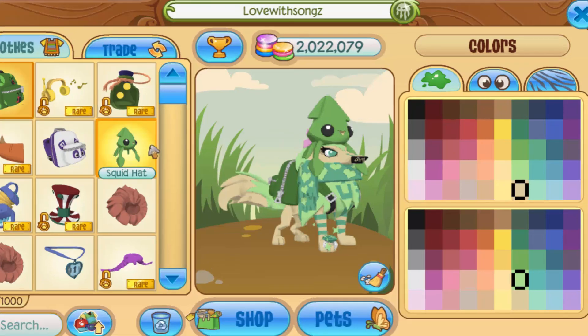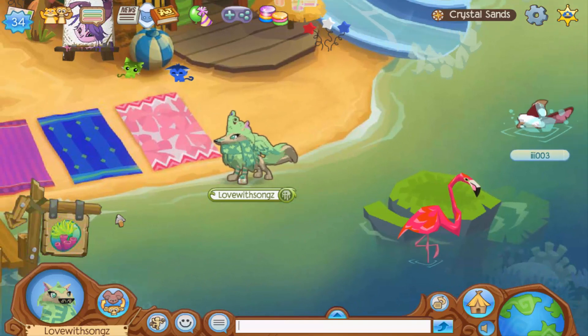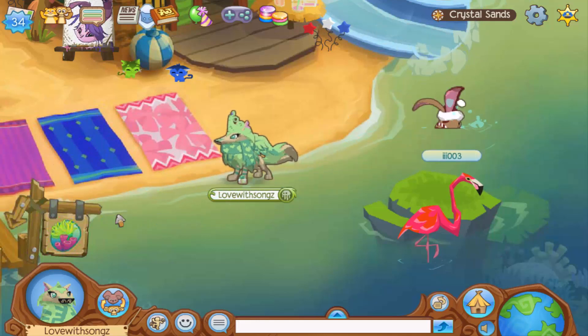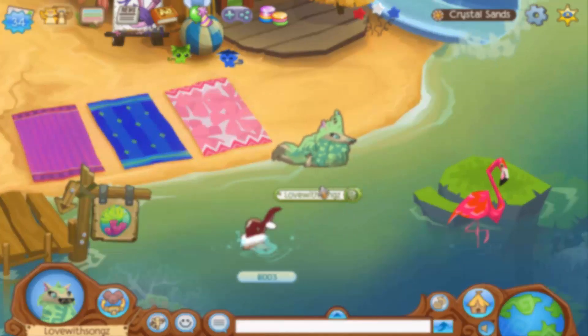By the way, have you seen these squid hats in Jam Art Clothing? I love them so much, they're so cute. Anyway, thank you so much for watching — please leave a thumbs up on this video and comment down below if you've used these codes and if you like the new ones. Make sure to like, comment, and subscribe, and I will see you guys in the next video — bye!